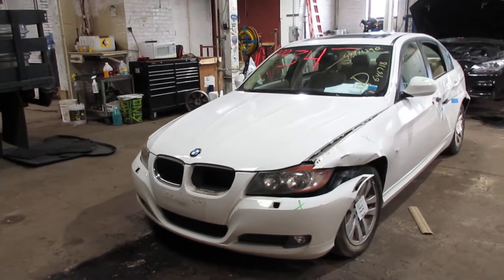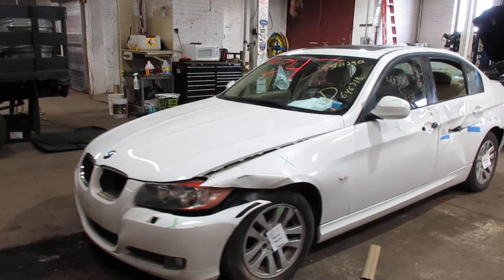Welcome to Tom's Auto Parts video inventory. Today's stock is number 200347.